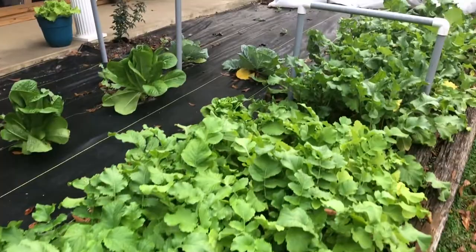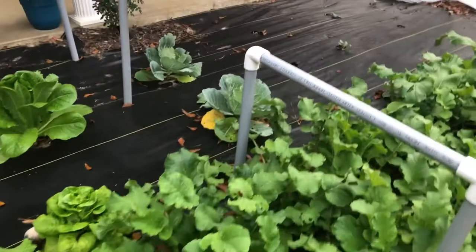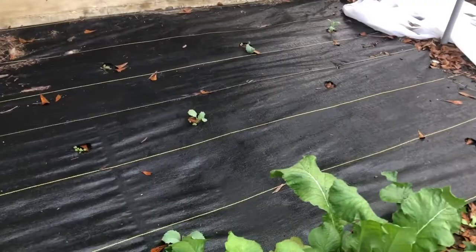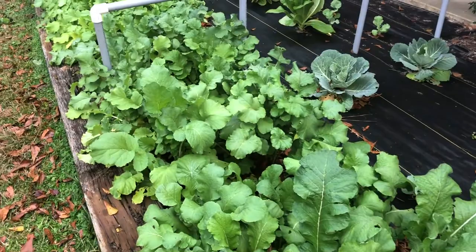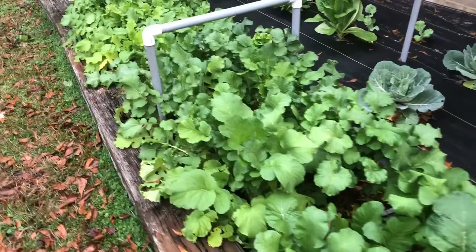Lettuce is looking good. I've got a couple cabbages doing okay over there. This year has not been my year for cabbage — not like last year. Got a few new plants coming up. There's plastic over here. We're supposed to get a night of 27-degree weather this week. So 77 today and 27 later in the week. Mississippi.